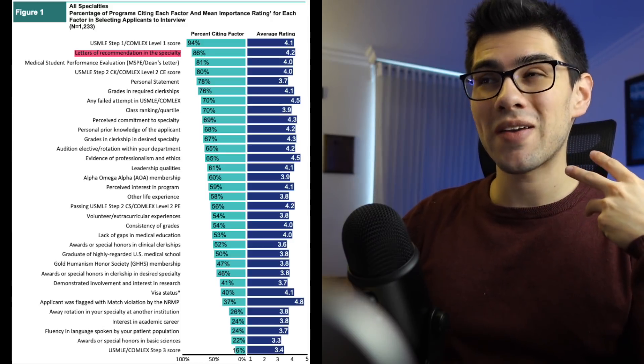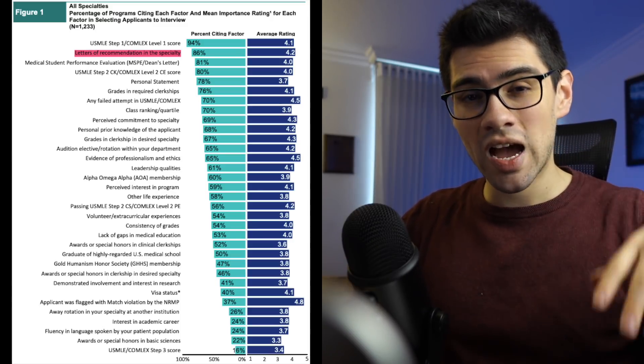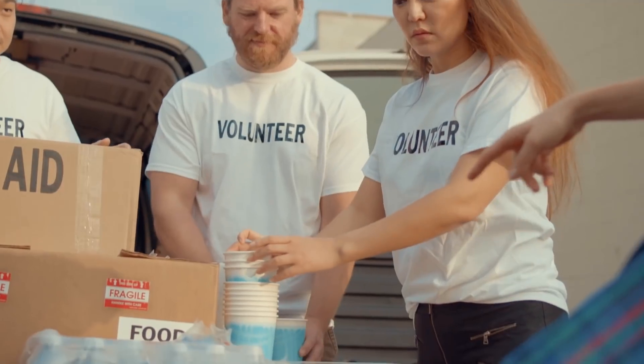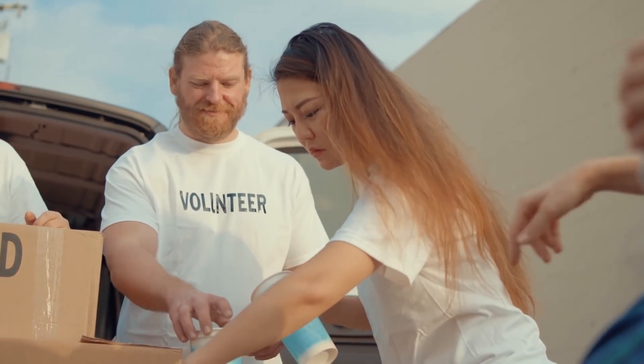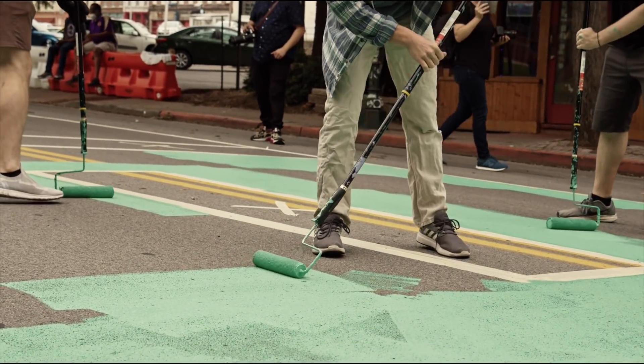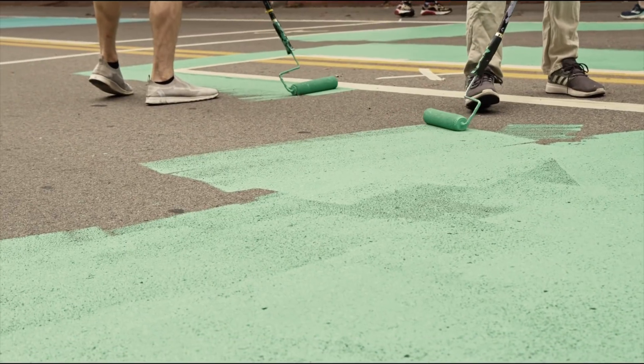That's a great point. If we look at the NRMP data, letters of recommendation are one of the most important factors program directors use to rank applicants. Now, what about volunteering, work experience, PhDs, master's degrees — are those really useful? Work experience and volunteer experience are not as important as Step 1, Step 2, or letters of recommendation, but they're still important. You have to show some interest outside of medicine or the specialty you're applying to — that's what makes you unique. Contributions to your community or traveling to help people are good additions to your CV and give you something to discuss during interviews.